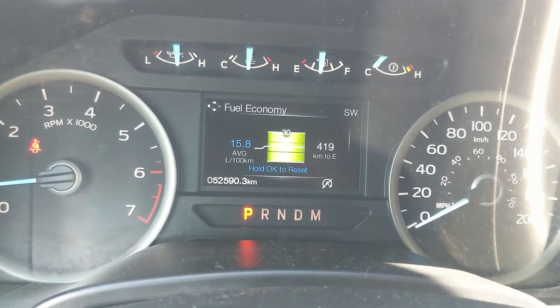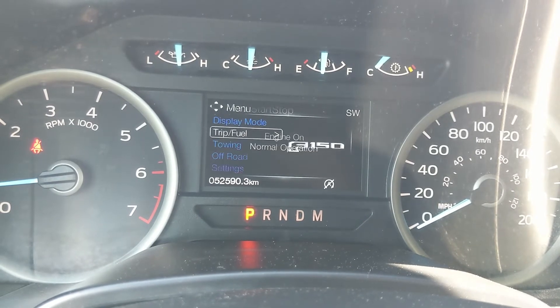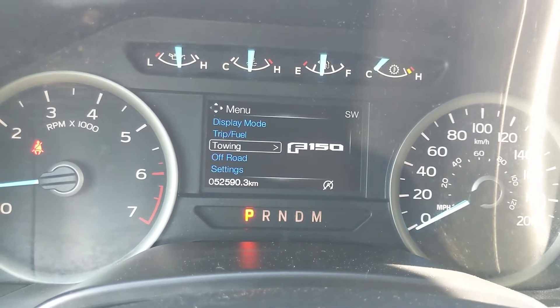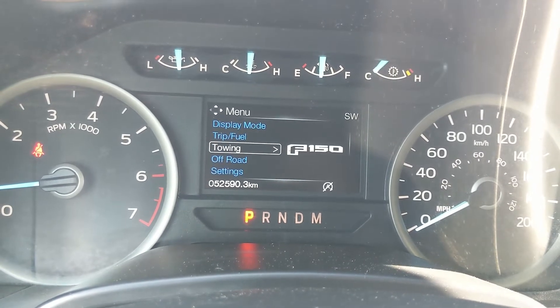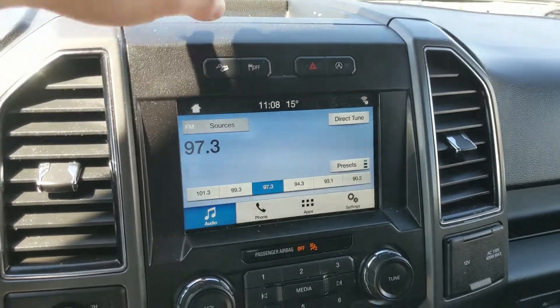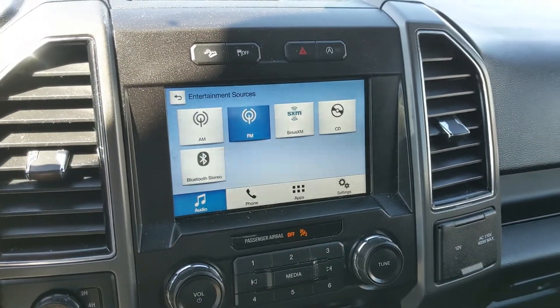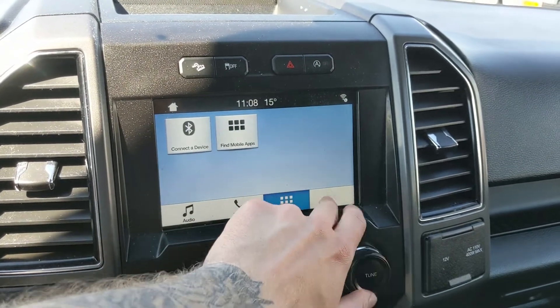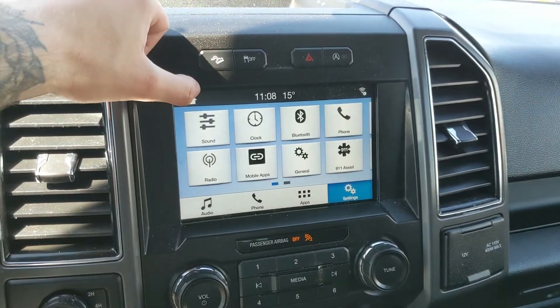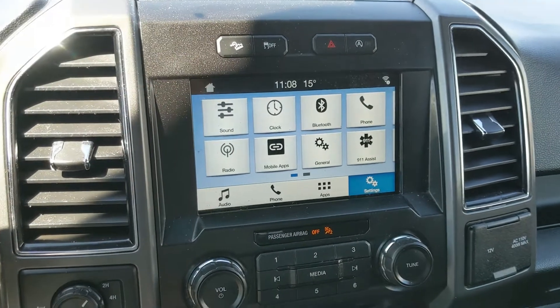Additional info screen options include trip one and two, fuel economy, fuel history, compass, and auto start-stop status, as well as towing information, off-road status, and screen settings. Moving on to the center infotainment screen, it is radio, SiriusXM, CD, and Bluetooth capable, with Bluetooth phone controls, app support, and screen settings.